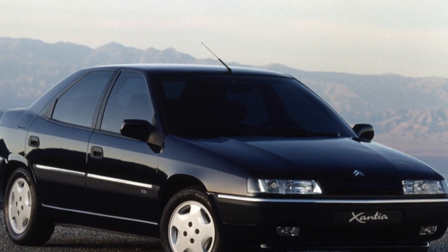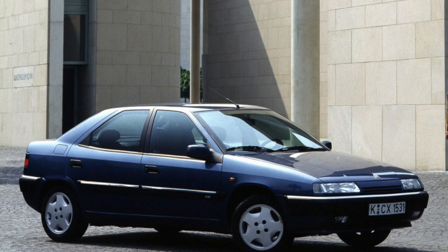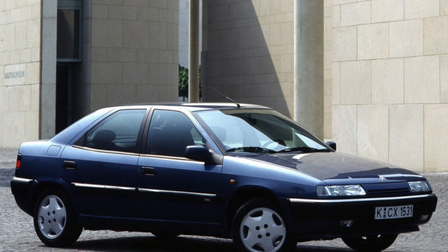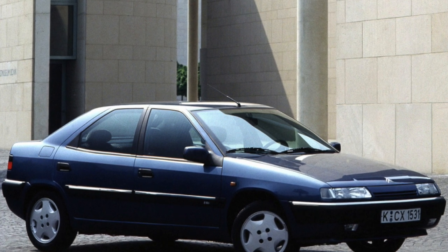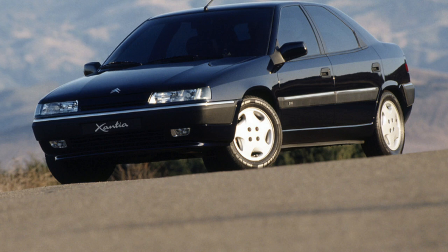The Xantia was offered with six petrol four- and six-cylinder engines and three four-cylinder turbo diesels. Most of these engines have long been run in on other Citroën models, so domestic specialists are well aware of their strengths and weaknesses.